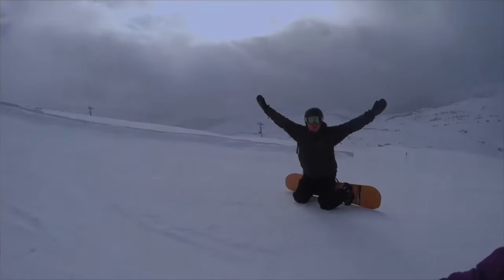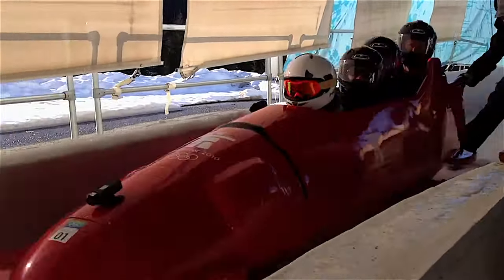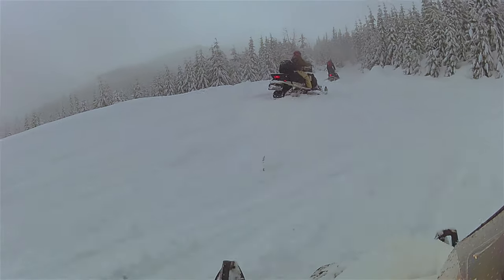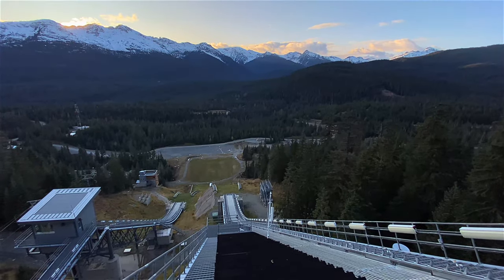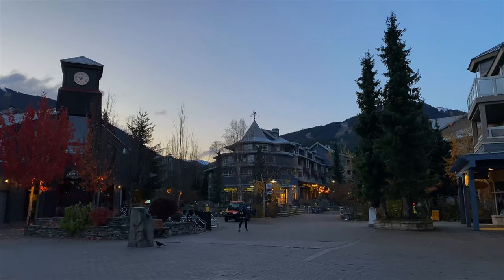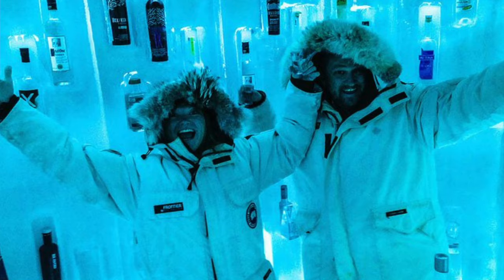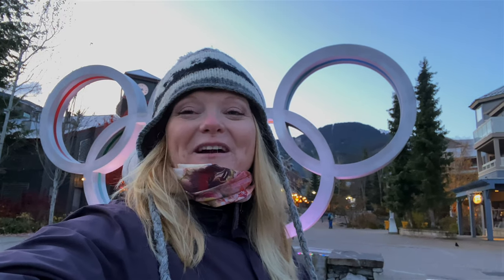Whistler is a winter wonderland playground. If you're into skiing and snowboarding, come on down. You can do all kinds of things with the Olympic Village — ride the luge and the bobsleigh, go up to Olympic Park and see the ski jumps, go on a bear safari in the summer, and there's hiking and mountain biking. There's so much to do, and the village is amazing. There are incredible places to eat like 21 Steps, Barefoot Bistro, and Araxi. The nightlife is fantastic — there's always something going on in Whistler.